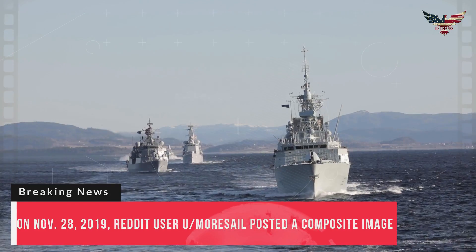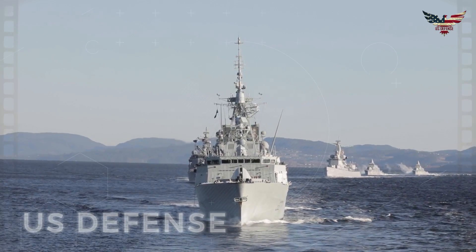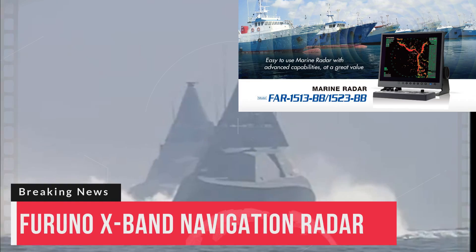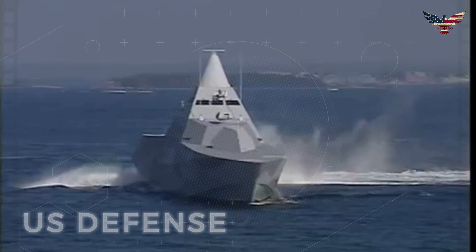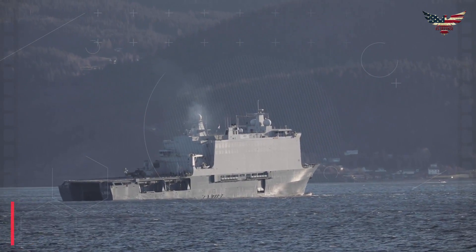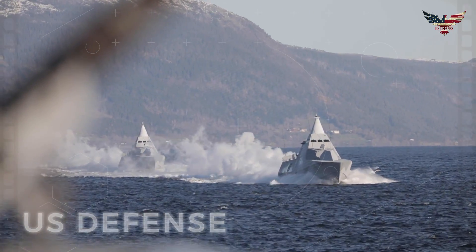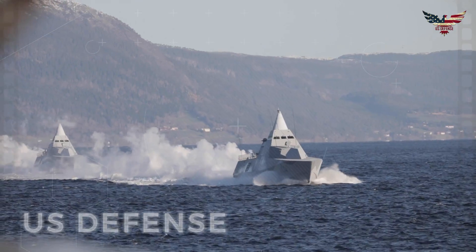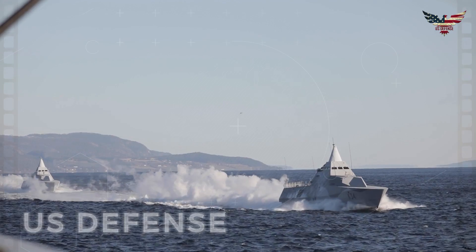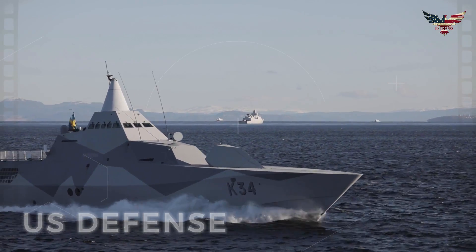On November 28, 2019, Reddit user Morisail posted a composite image showing one of Sweden's five Visbys approximately one and a half miles off the bow of a cargo ship that they were on, as well as a shot of the screen of their vessel's commercial Furuno X-band navigation radar. The corvette's apparent radar signature is minuscule compared to that of another commercial vessel nearby. Morisail wrote: "Demonstration of Visby Corvette's stealth 1.5 miles away on Merchant Marine X-band radar. Echo radar returned 0.75 miles on our starboard bow as another cargo ship anchored next to us. It's similar to the radar cross-section of a small buoy, which is quite fascinating."